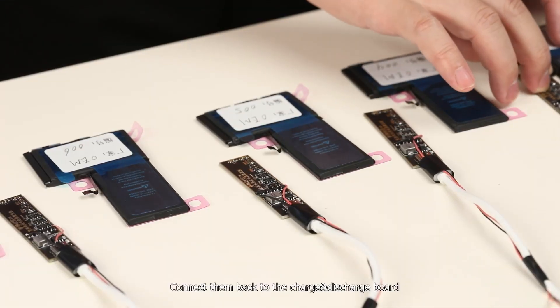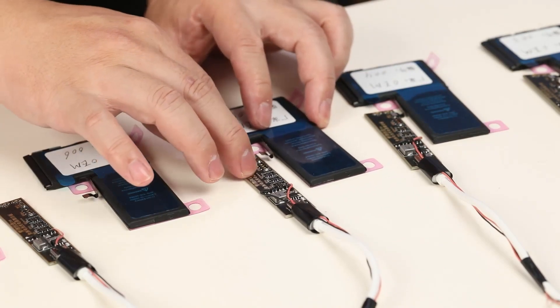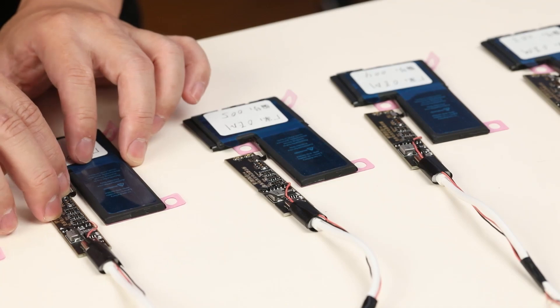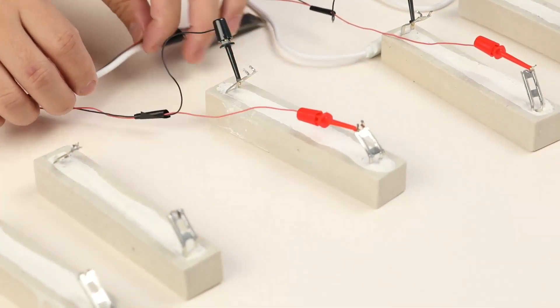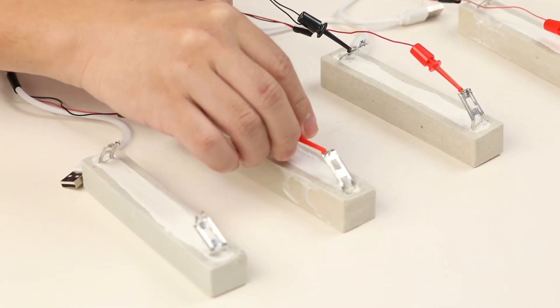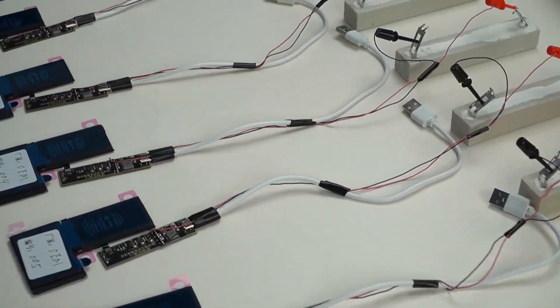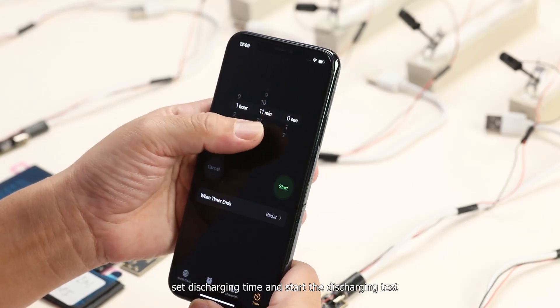We connect the batteries back to the charge-discharge board and connect the discharge load. We then set the discharging time and start the discharging test.